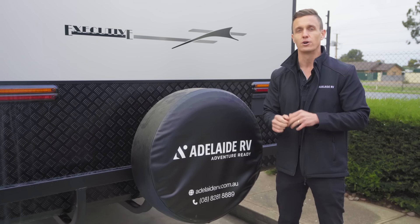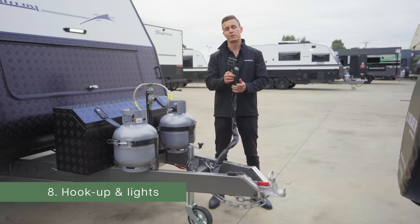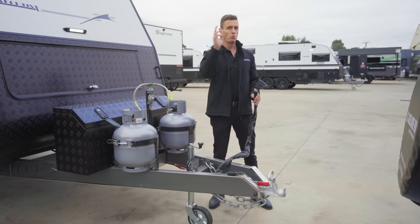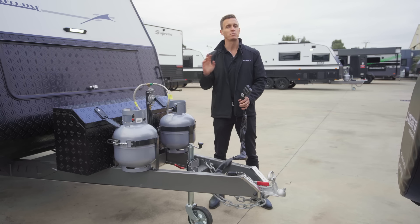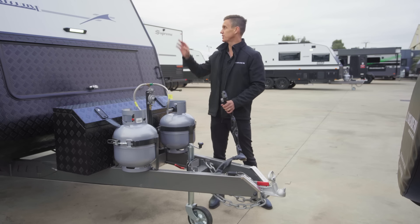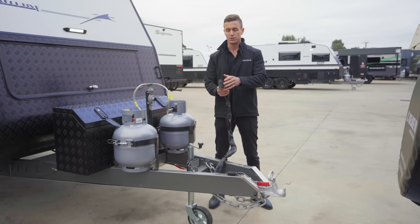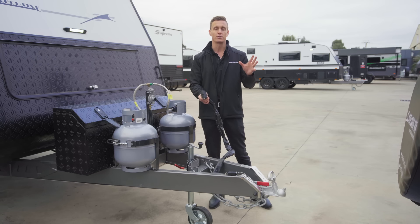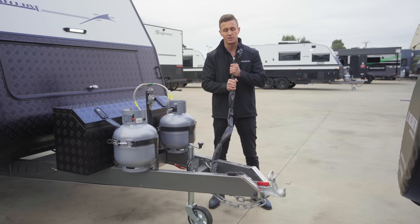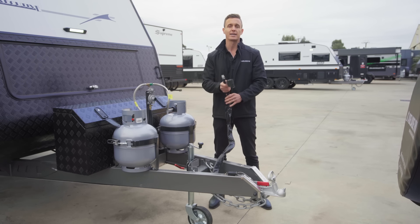Last but not least, when hooking on and about to leave, make sure you plug in both your 12-pin plug and your Anderson plug. If you have a reversing camera, plug that in as well. Have one person go to the back of the van and one stay inside the vehicle to check indicators — both left and right — brake lights, and tail lights. Also do a full walk around to check clearance lights at the front sides of the caravan. You don't want a pin that's gone bad during storage causing your right-hand indicator to fail on the open road.